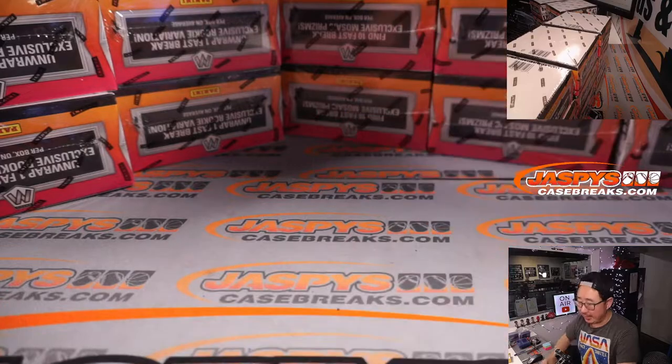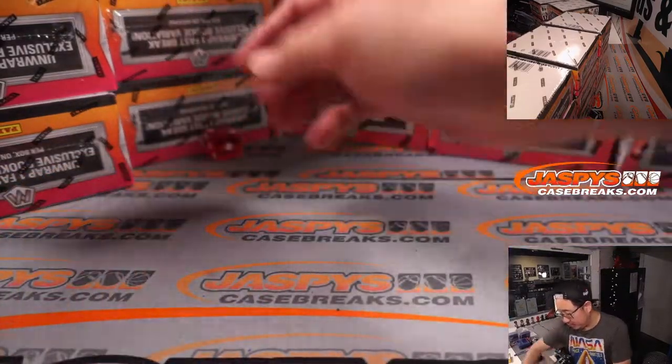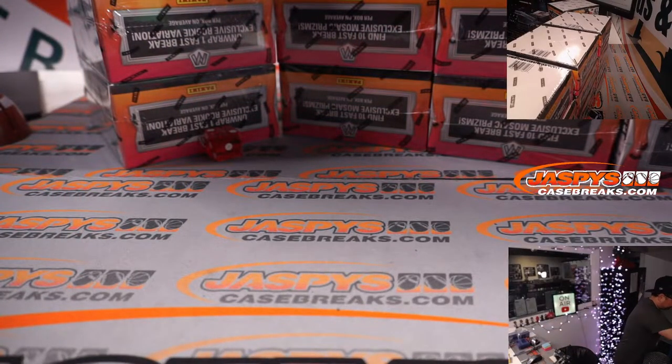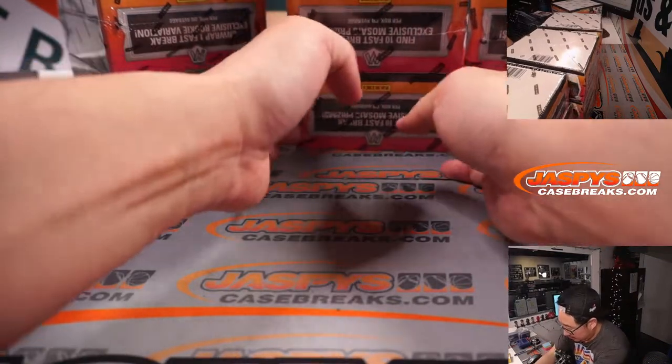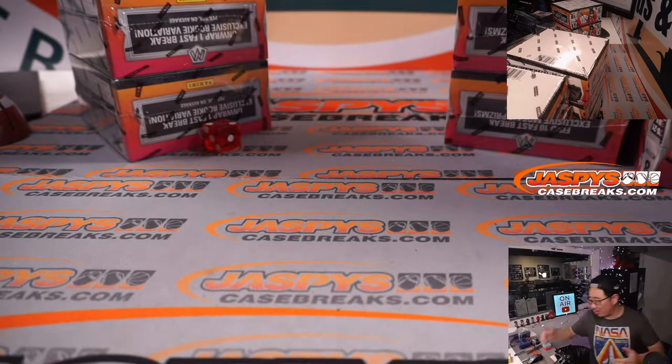If I roll a six, I'll just roll again. Two. So we're going to check out that stack right here. Let's remove the other stacks. This is as random as it's going to get.